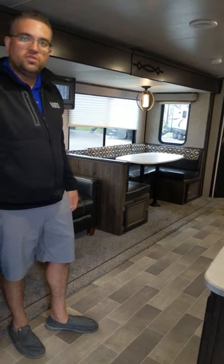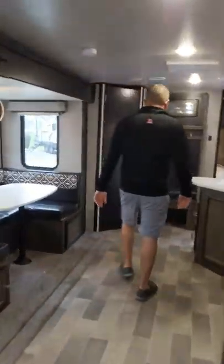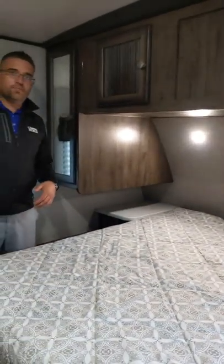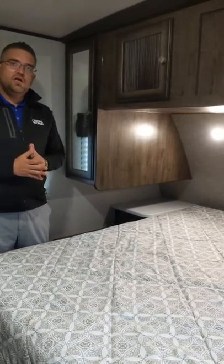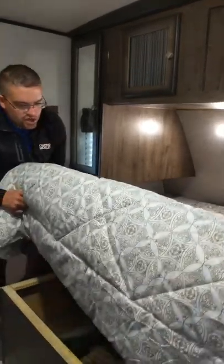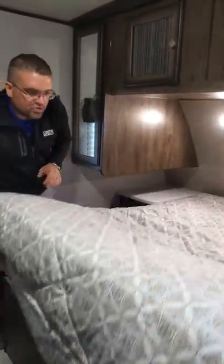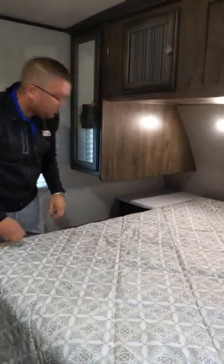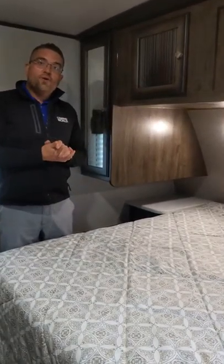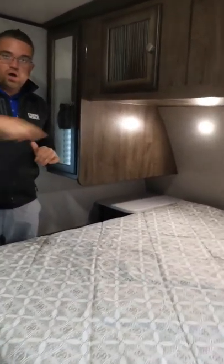We're going to head up front towards the bedroom. It's a nice front bedroom with a pocket door that actually separates it off for privacy versus just curtains. There's storage all the way up and around, storage underneath the bed, and you can see the vacuum hoses in there as well. You also have power outlets on both sides of both nightstands. It's a really cool bedroom — a nice separate, full walk-around queen.